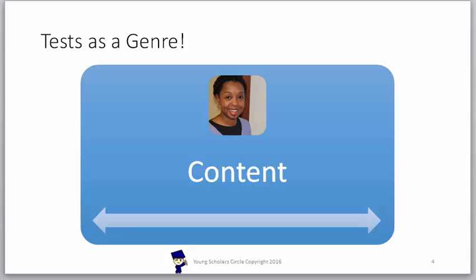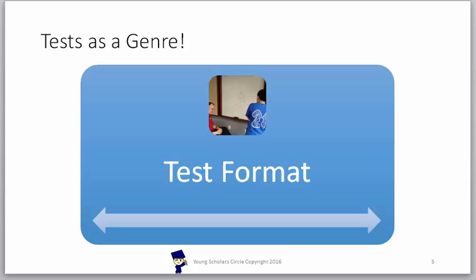Test content. Let's take a closer look at how we approach test content here at Young Scholars Circle. The contents of this test covers everything up to 7th grade math and a significant portion of Algebra I. Half of the content actually has not been taught in regular classrooms at the time the test is taken. We expose our students to all of the various concepts that may be asked on the test.